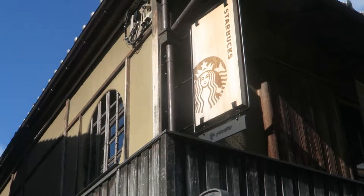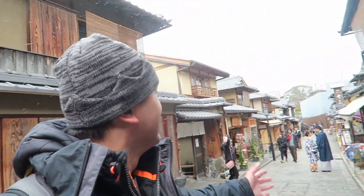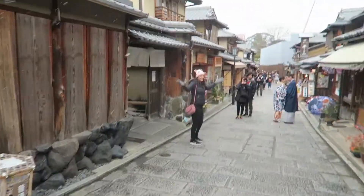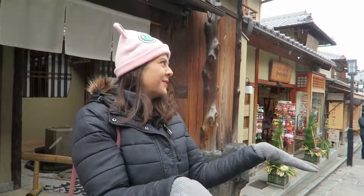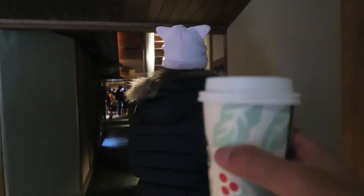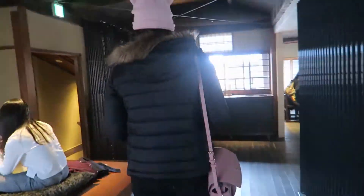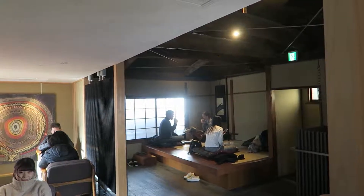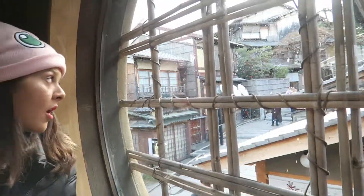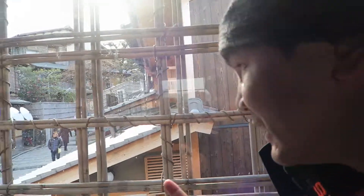The most authentic, original-looking Japanese Starbucks we could find — and oh my god, it's snowing! It's snowing in Kyoto! Wow, that's so cool. Timing was right. Let's go inside, get our coffees, and head up the stairs to the seating area.